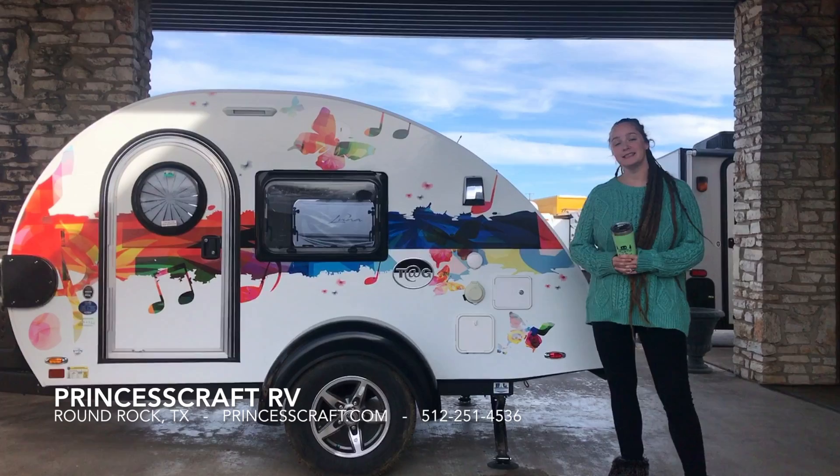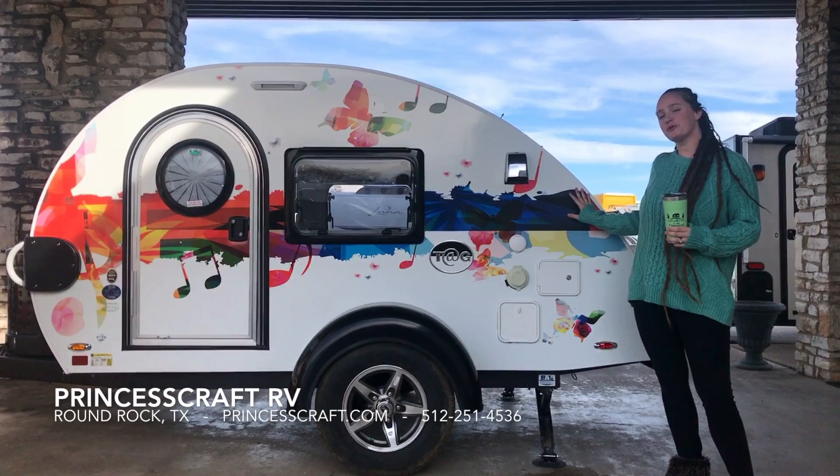Hi guys, this is Lindsay with Princess Craft RV and we wanted to take a second to show you our new tag and trailer.